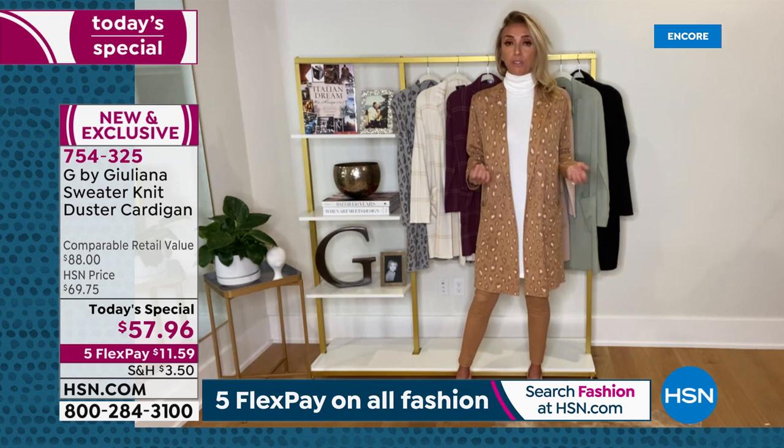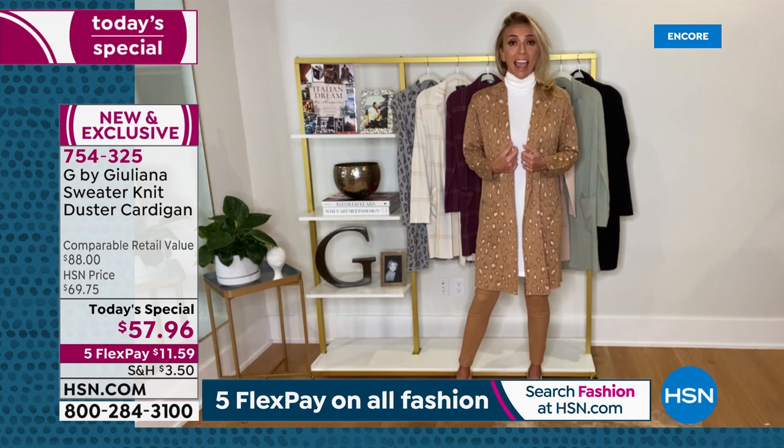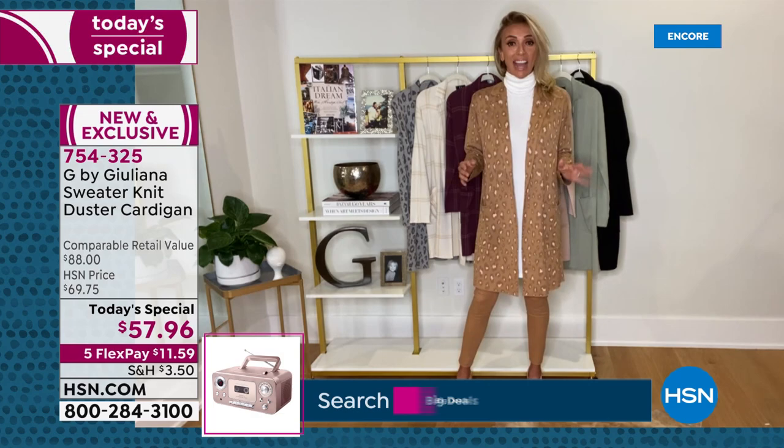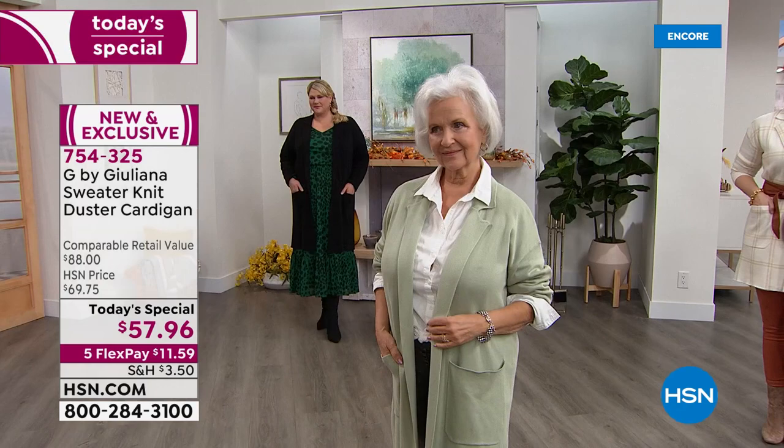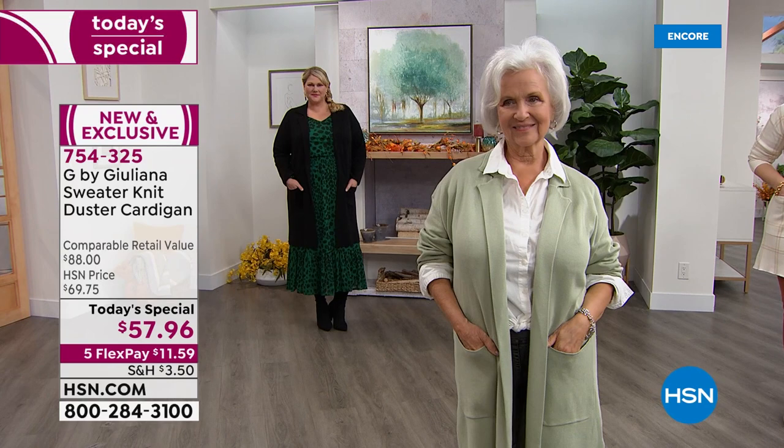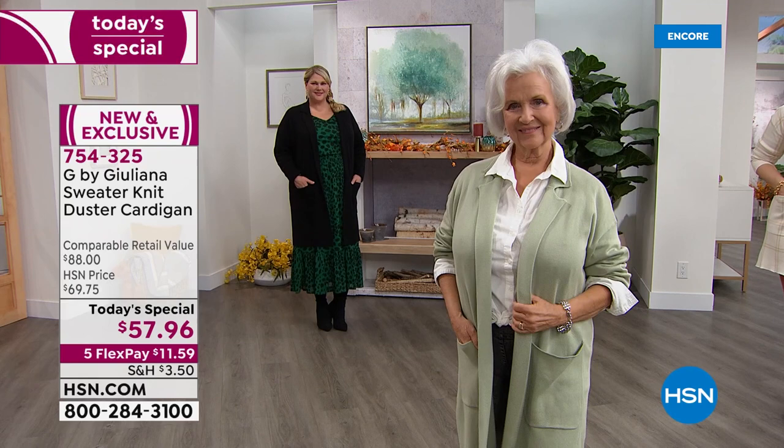"My dad is a master tailor from Naples, Italy. He makes the most beautiful custom suits and jackets for his clients around the world — beautiful Italian custom-made suits and jackets. This is truly what I've learned from his expertise. I create beautiful moto jackets and blazers through the years, and this is really where our line shines in pieces like this — incredibly well tailored, looking fabulous on everyone."